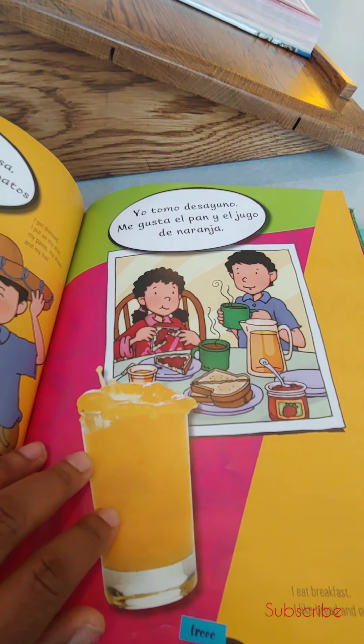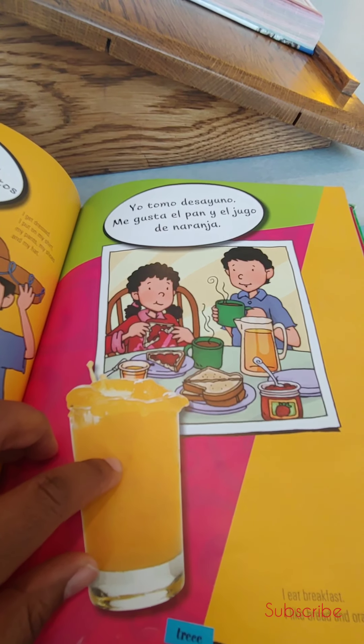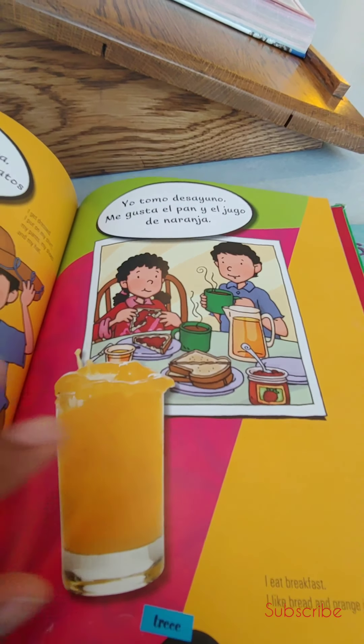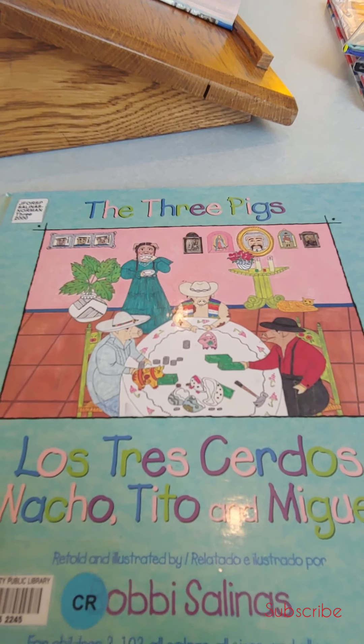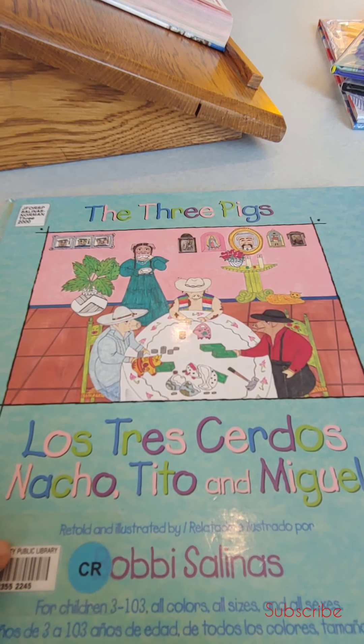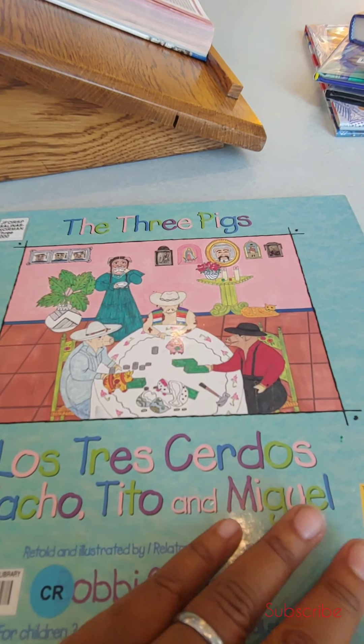They're having 'el jugo de naranja' — so orange juice. And then this one is The Three Little Pigs — Los Tres Cerdos — Nacho, Tío, and Miguel.